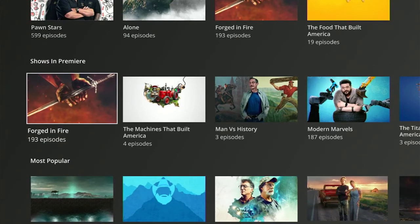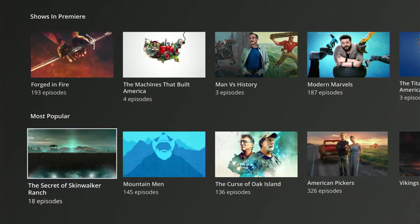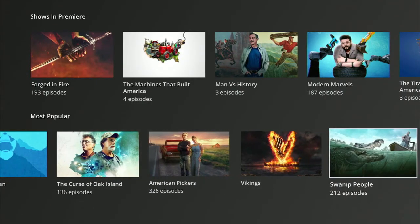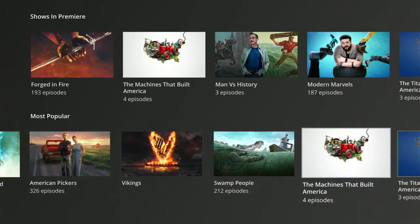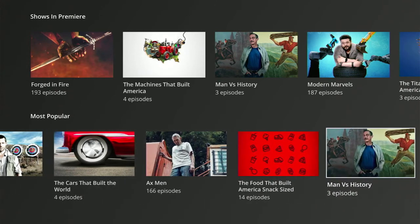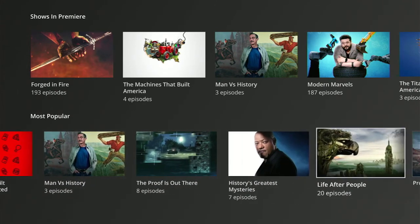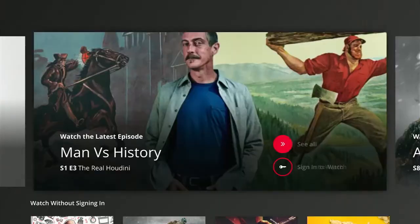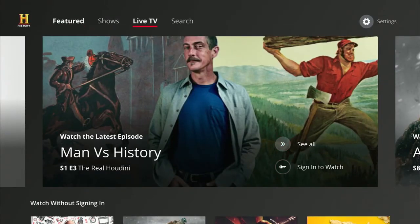Inside the app you'll see it has some featured content. It has some free stuff without signing in, but it's literally like four things. It has shows coming up that are starting new seasons, shows with premiere dates, and on the bottom it has some very popular shows available for streaming.